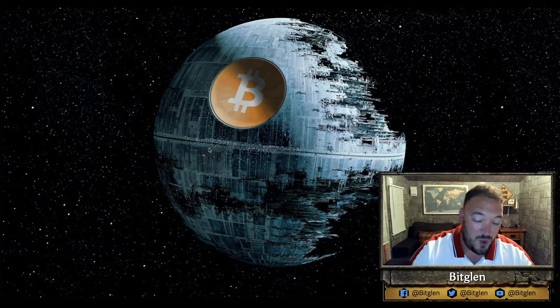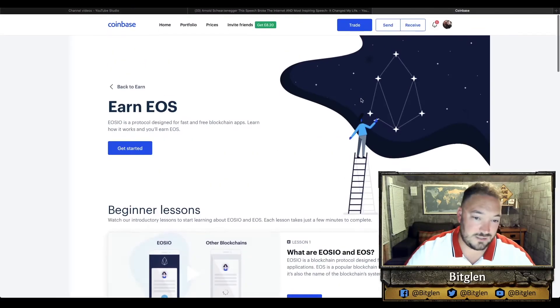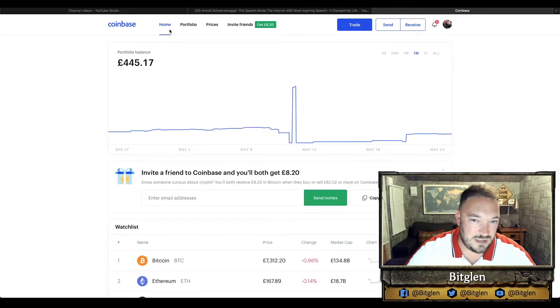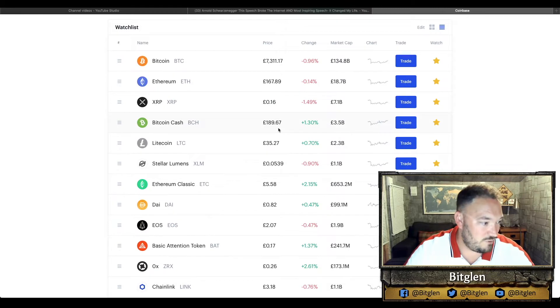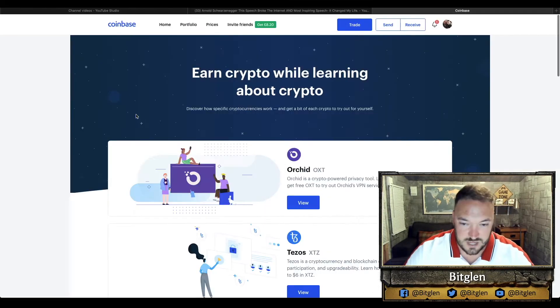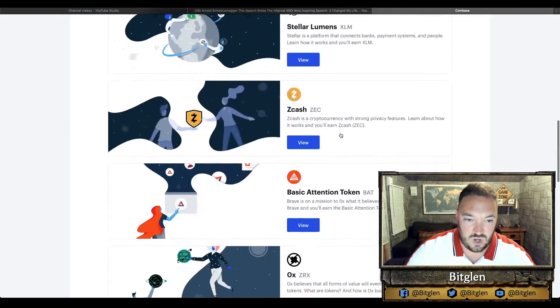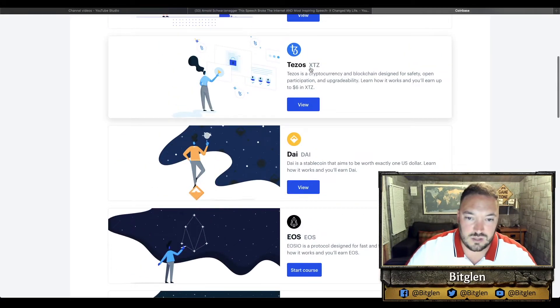Moving on to number three on my top five cryptocurrency earning list is a website that we all know and love called Coinbase. About a year and a half ago, Coinbase actually acquired a company called Earn, where you could earn cryptocurrencies for doing certain tasks. What they've chosen to do quite cleverly — because they're offering loads of different coins these days — is if you go to Coinbase and click on the Earn Crypto tab, there's a list of learning courses you can take.